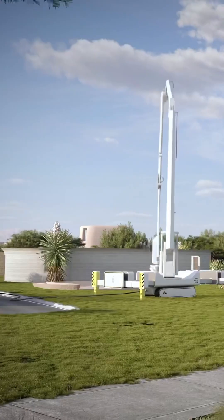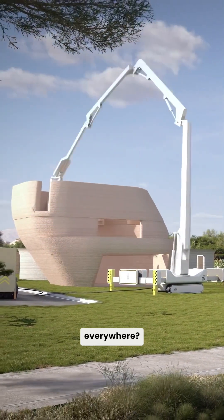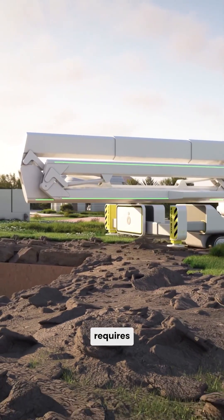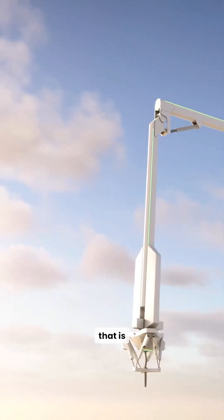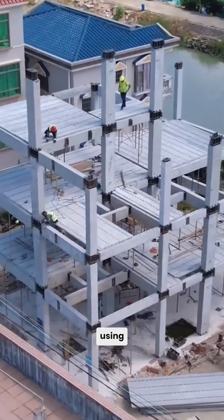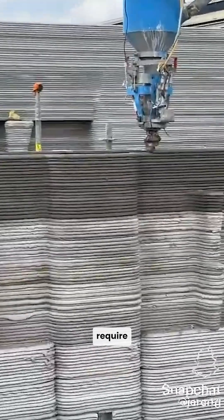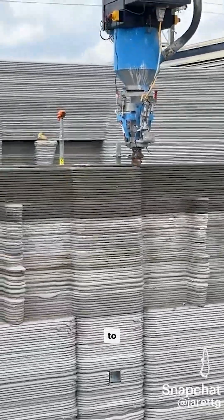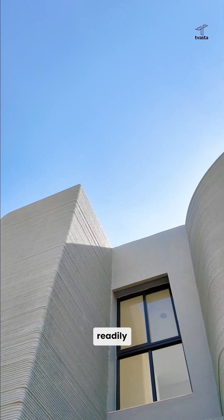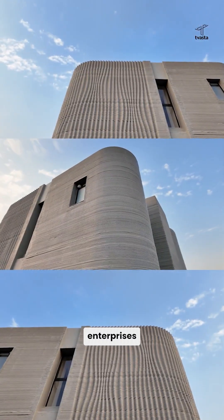But it got me thinking — if 3D printing homes is so promising, why is it not being used everywhere? Firstly, this process requires heavy machinery that is costly and hard to obtain, preventing a local contractor from using it. And even when someone manages to purchase these machines, they require highly skilled experts to operate, which are not readily available — this also prevents governments and large enterprises from using them.